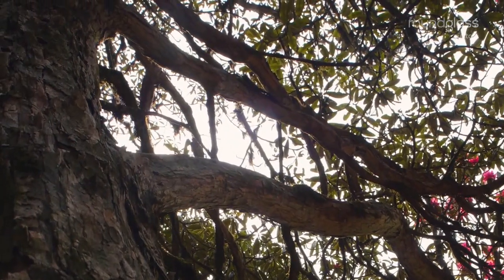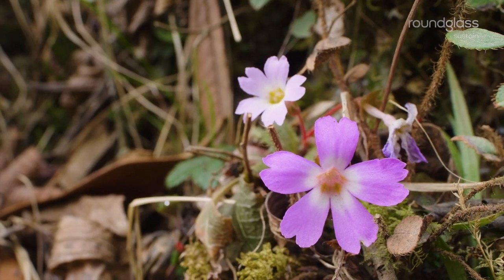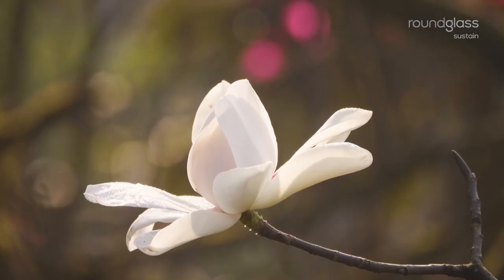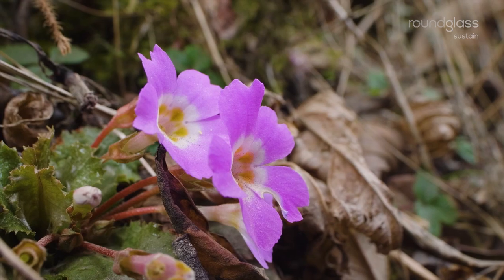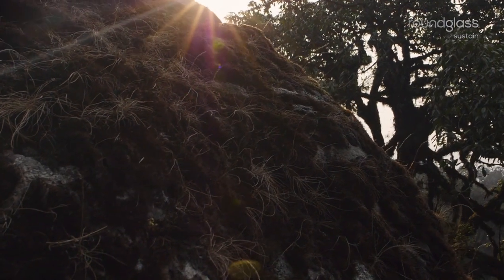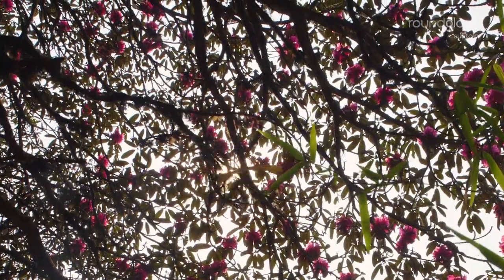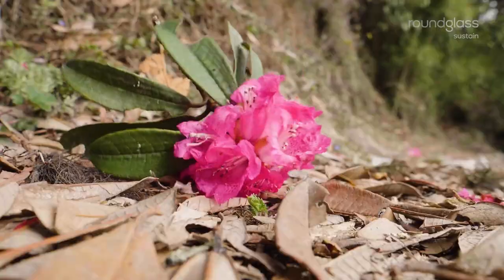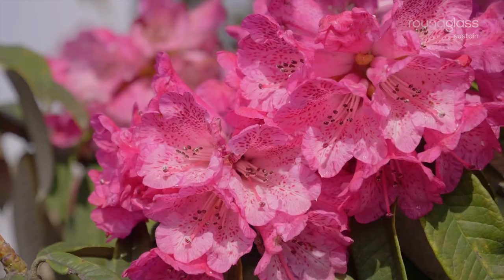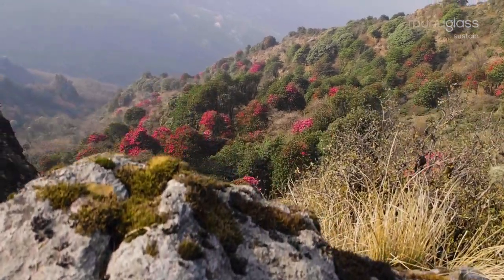The snow melt has made way for spring. It starts with a splash of colour, and then the whole valley blooms. The glorious rhododendrons give the entire canopy a pink hue. Soon, the hills are covered with the superflowers of the Himalayas.